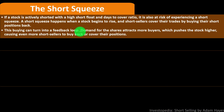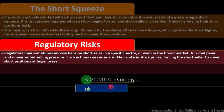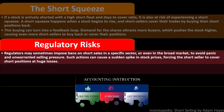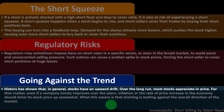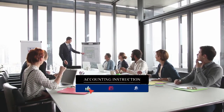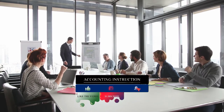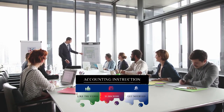Demand for shares attracts more buyers, pushing the stock higher and causing even more short sellers to buy back or cover their positions. Regulatory risks: regulators may sometimes impose bans on short sales in a specific sector or the broad market to avoid panic and selling pressure, which can cause a sudden spike in stock prices, forcing short sellers to cover at huge losses. Going against the trend: history has shown that stocks generally have an upward drift — over the long run, most stocks appreciate in price.